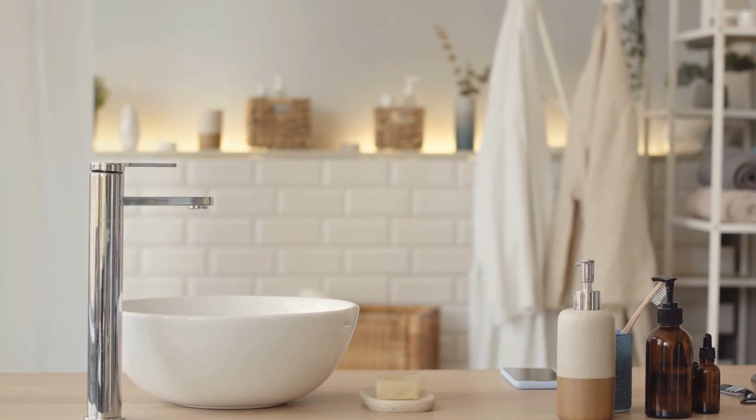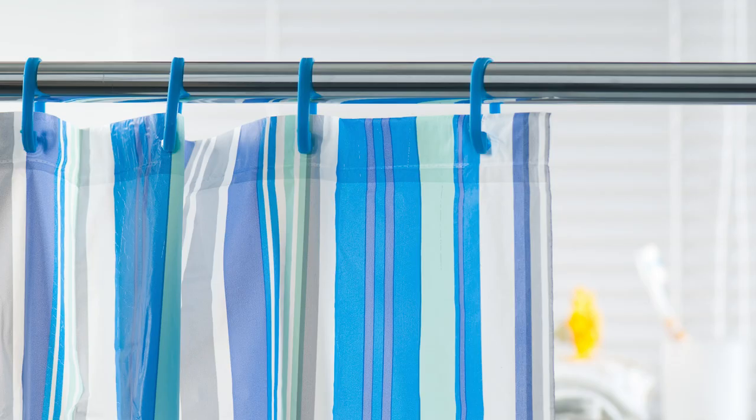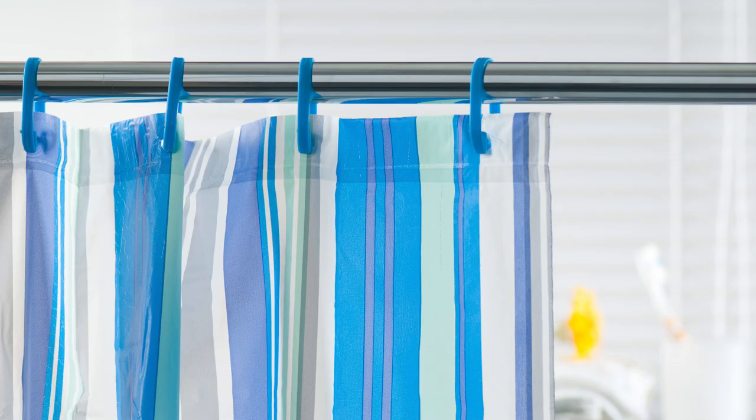If you don't have the time or budget to completely redo your small space, try making changes one by one, starting with a new shower curtain. You can then add and subtract other elements that could help you achieve a light, bright, bigger-looking bathroom.